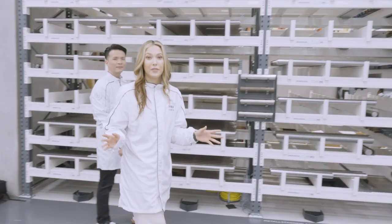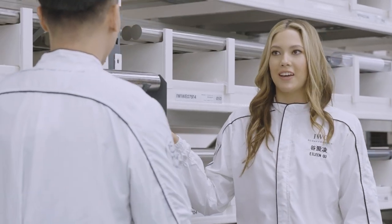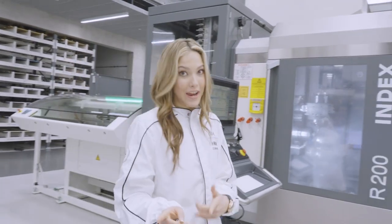So first we have to pick the perfect casing material. I think this one looks pretty good. I have to make it into the right shape.